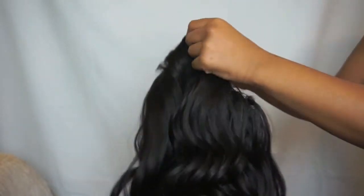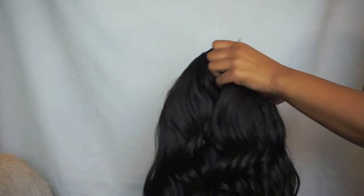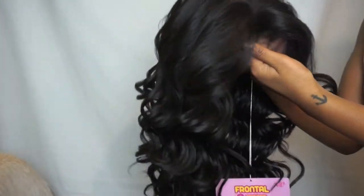Those baby hairs are like A1, so I really like that. And it's got two clips in the front and a clip in the back, and also two adjustable straps. So all good things, all good things — but stay tuned for the actual review.